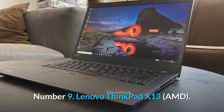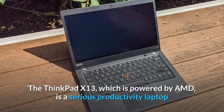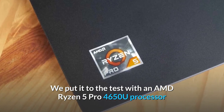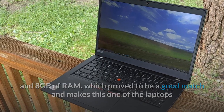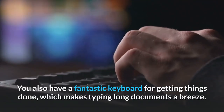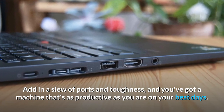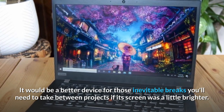Number 9: Lenovo ThinkPad X13. The ThinkPad X13, powered by AMD, is a serious productivity laptop that Lenovo frequently discounts to under $900. We tested it with an AMD Ryzen 5 Pro 4650U processor and 8GB of RAM, making this one of the laptops that should make Intel realize it needs to step up its game. You also get a fantastic keyboard for getting things done, which makes typing long documents a breeze. Add in a slew of ports and toughness, and you've got a machine that's as productive as you are on your best days. The screen could be a bit brighter for those breaks between projects.